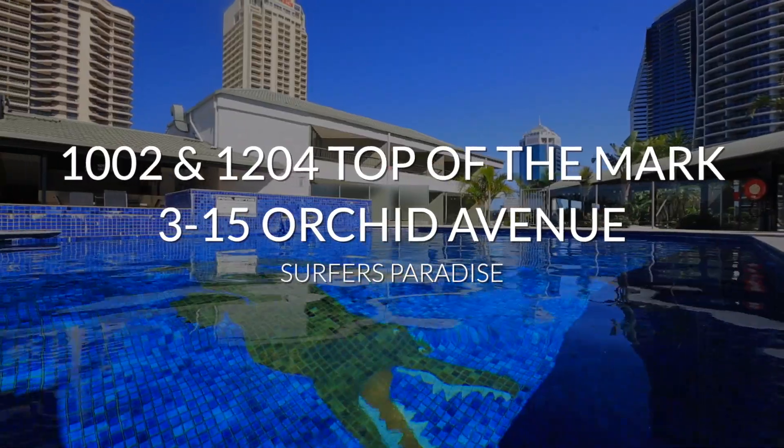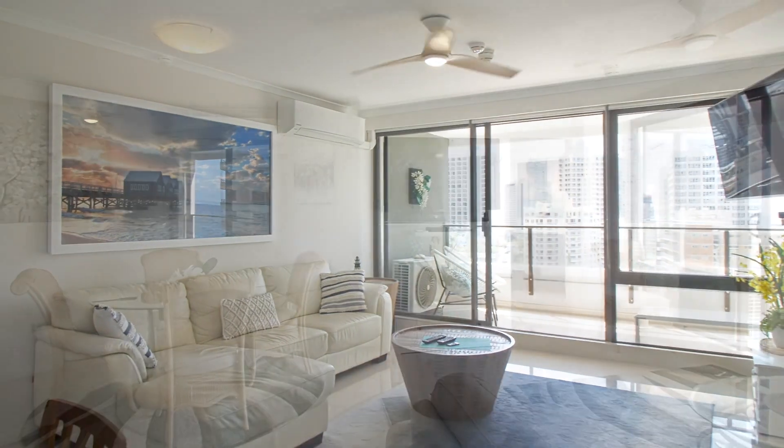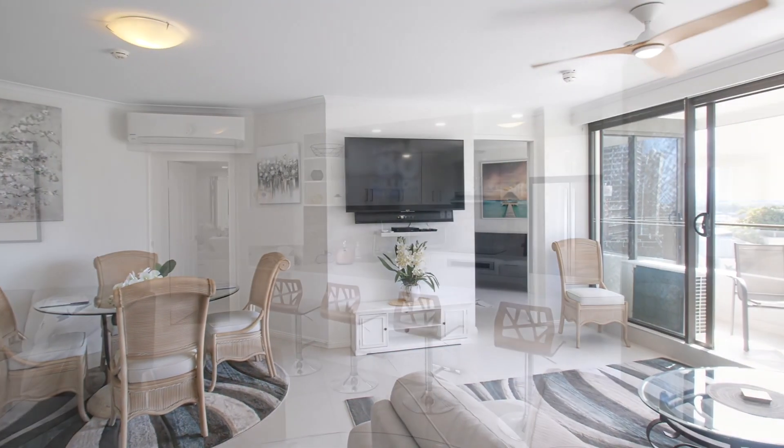These stunning apartments both have had a full renovation, fully furnished with neutral tones and north facing with an abundance of natural light throughout.